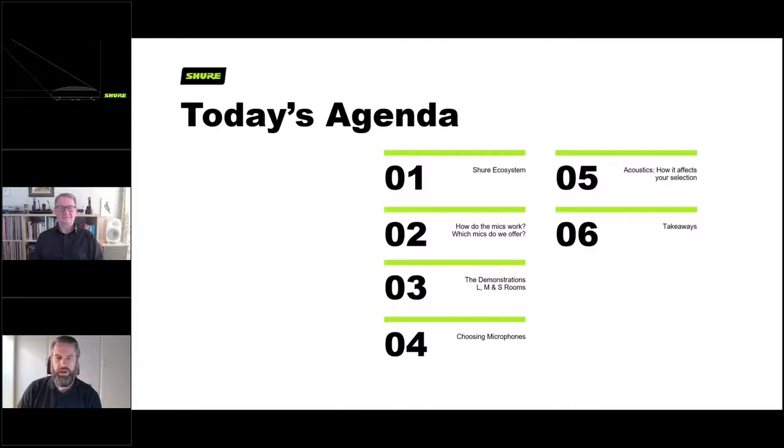Let's quickly go through the agenda. Today we will begin with a quick rundown of the Shure ecosystem and go through the different mics and how they work. After that, we will show you a couple of videos demonstrating the microphones in different sized rooms. Section 4 will discuss how to choose the right microphone for your room. Section 5 will cover acoustics and how they affect your choices, and then we'll finish with key takeaways followed by questions and answers.